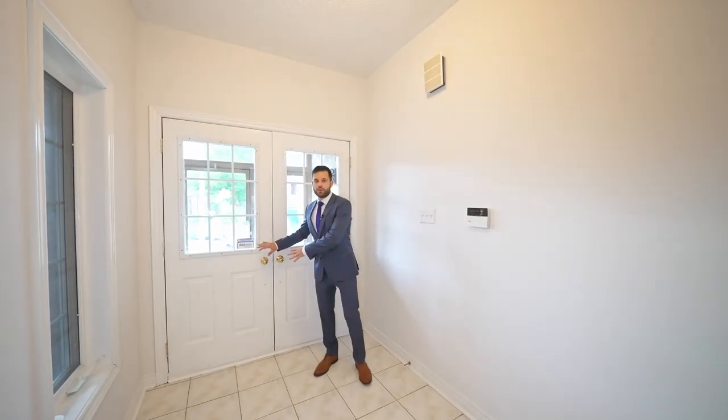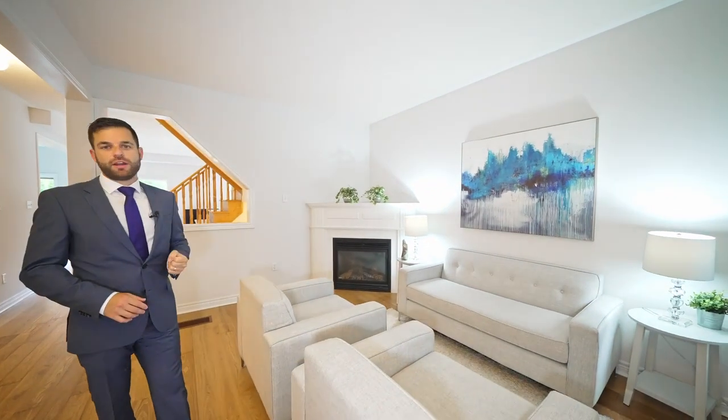We just entered through the double doors. Notice how big the front foyer is, and because it's such a large home it actually has a separate family room with a built-in gas fireplace.